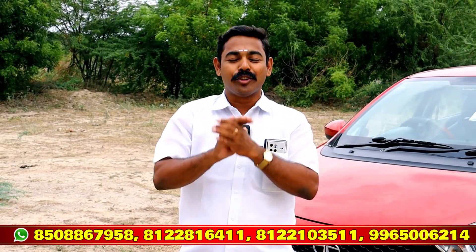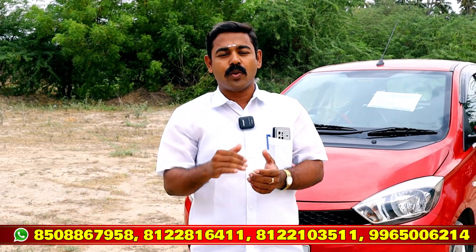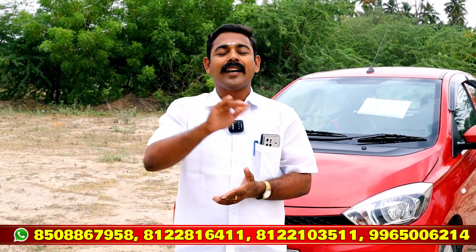Welcome to Arsagaswar's channel. This is our channel, we are here today. This is Arsagaswar's 1 channel. That is Arsagaswar's 2 channel. This is our channel.